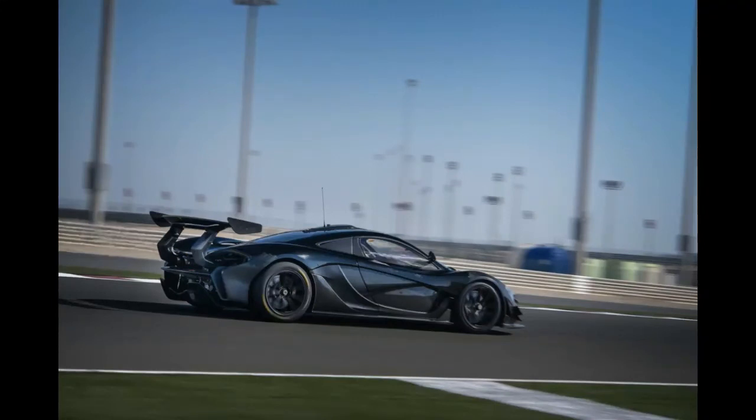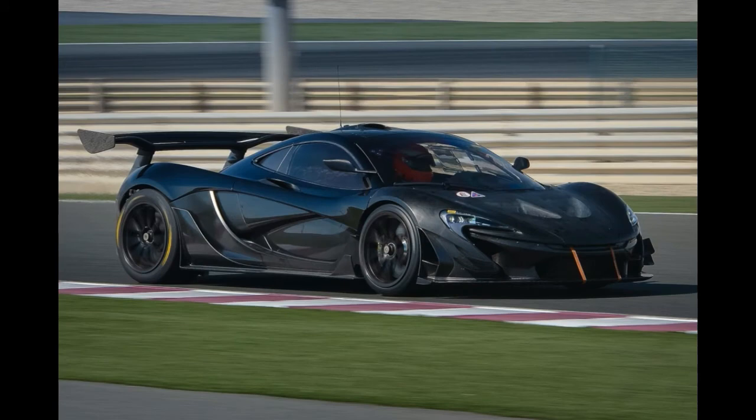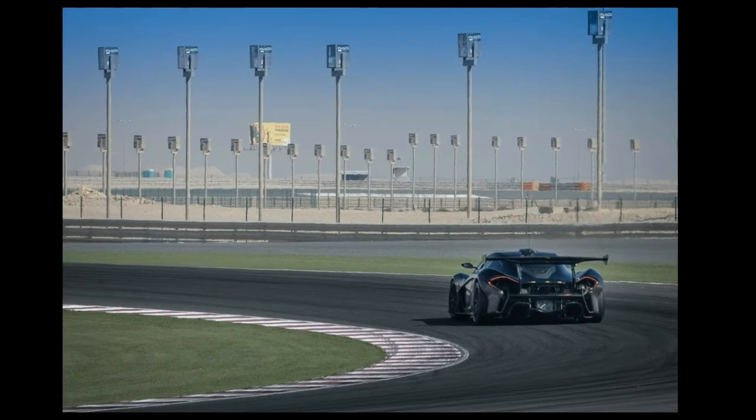The British firm said that recent tests across Europe and the Middle East have pushed the performance of the car to its limits, and have been designed to further enhance cooling and aerodynamics over the design concept.